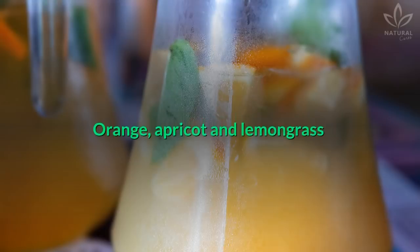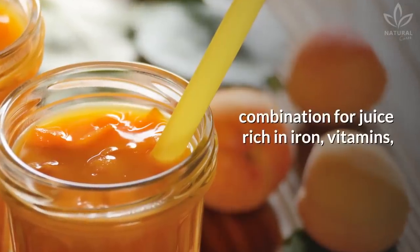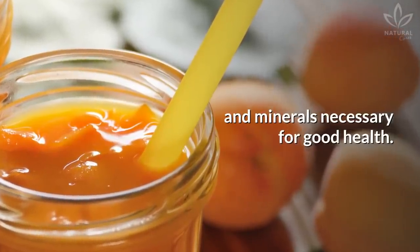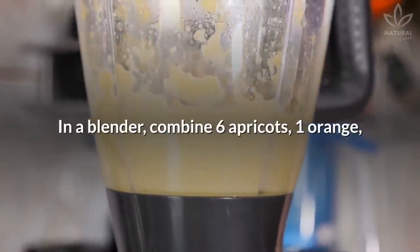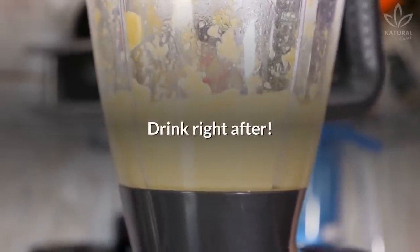Orange, apricot, and lemongrass are an amazing combination for a juice rich in iron, vitamins, and minerals necessary for good health. Besides that, they help avoid anemia. In a blender, combine 6 apricots, 1 orange, and 1 lemongrass stalk and mix. Drink right after.